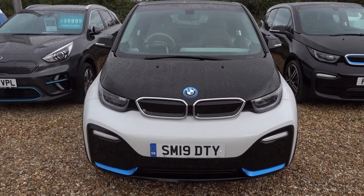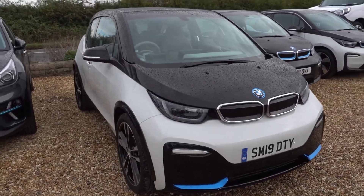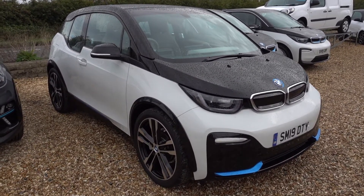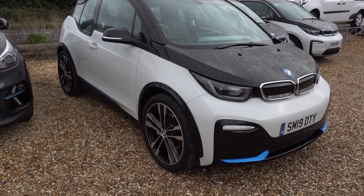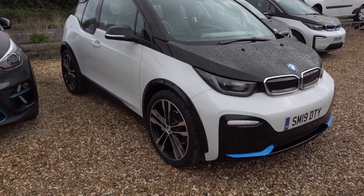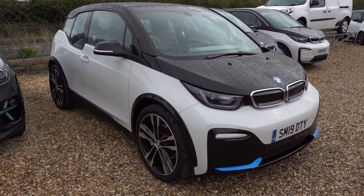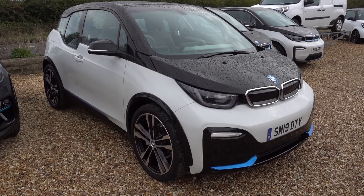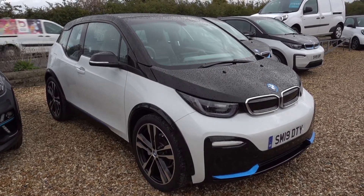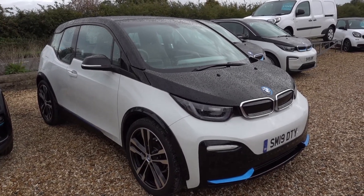Just going to take a walk around this rather nice 120 amp hour BMW i3s. The i3s is pretty much my favourite EV, so it's really nice to have this on the forecourt. It's a decent spec car — 120 amp hour i3s giving you about 160, maybe even 120 miles of driving range. It's only done about 27,000 miles. It's going to have a fresh MOT, and according to the computer it's not due an inspection until June 2024.